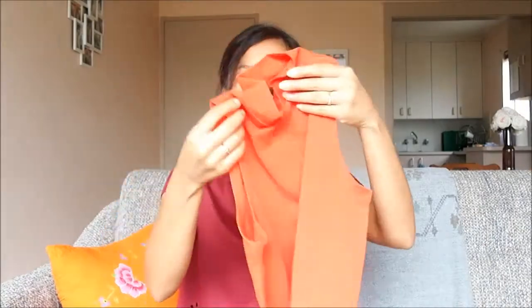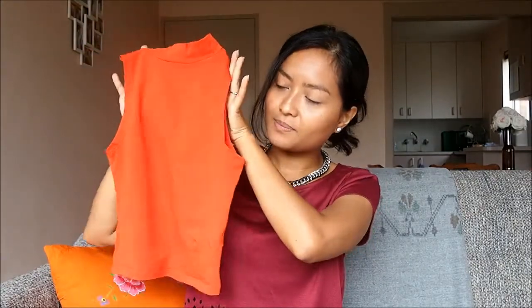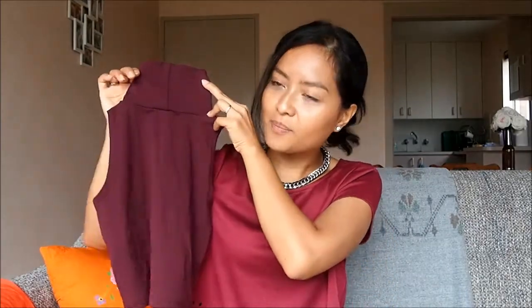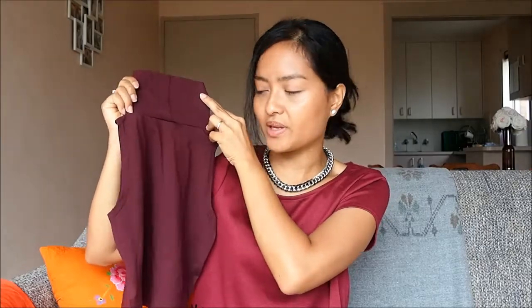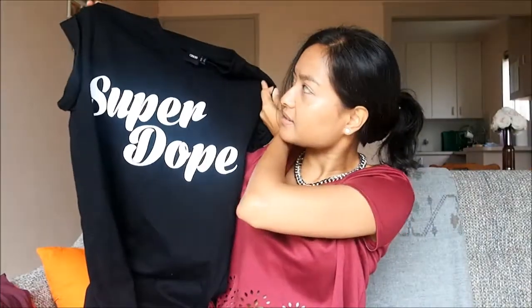Next are a bunch of crop tops. You might have seen these in the previous leather trousers lookbook. There's this high neck crop top in a bright colour, and also this turtleneck crop top in burgundy. Love this — I haven't worn it yet, so I can't wait. Next up is a t-shirt — it's this super dope t-shirt. I really love this. I don't usually go for slogan tees, but I just thought, why not?